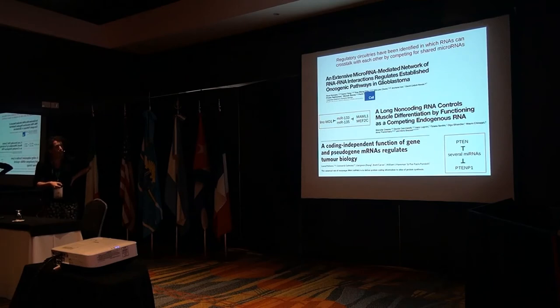For example, people were controlling PTENP1, which is a pseudogene of PTEN — a gene that has exactly the same sequence as PTEN but is not translated into protein, so it stays at the level of RNA. What they discovered is that increasing or decreasing the amount of PTENP1, they could control PTEN, which is an oncosuppressor. Similarly, controlling the expression of a long non-coding RNA with a set of microRNAs, it was possible to control transcription factors involved in muscle differentiation.